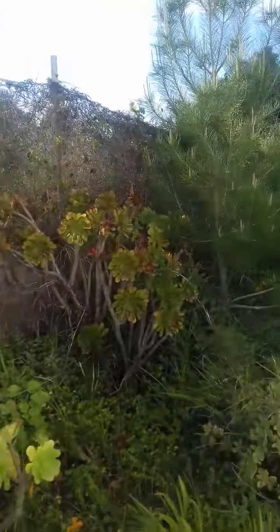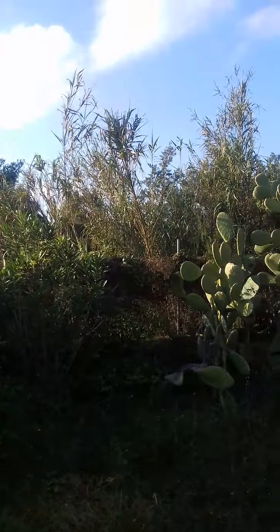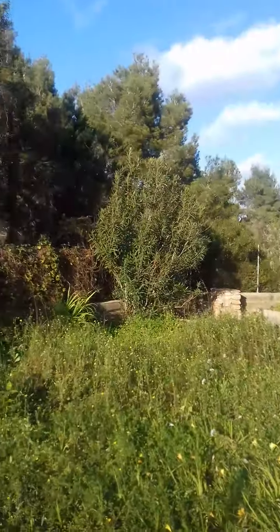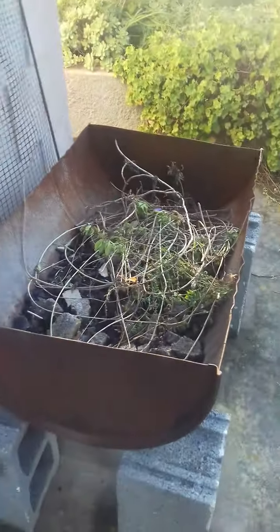There's a big cactus. I don't know what kind of cactus it is, but never mind. There's a shadow of me. And that's the kind of rusty barbecue pit.